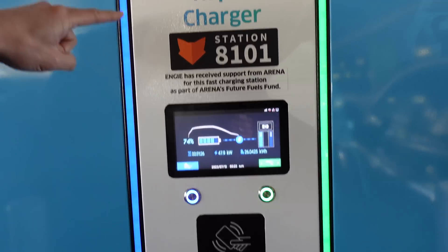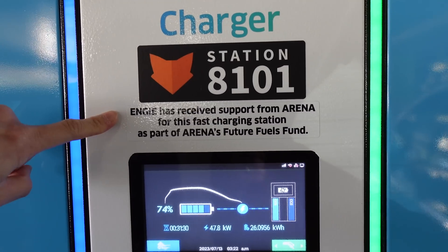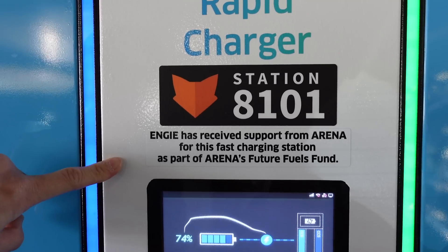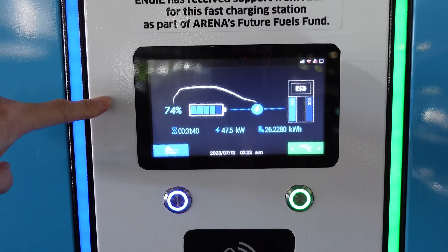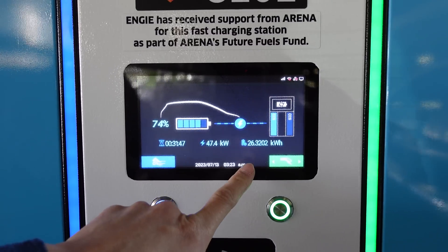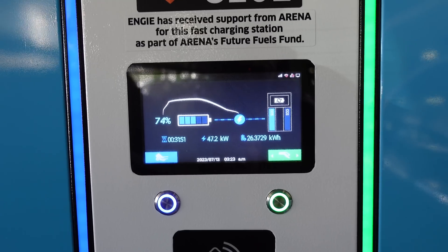It's a rapid charger, station 8101, which you can identify from the app. NG has received support from ARENA for this fast charging station as part of ARENA's Future Fuels Fund, so there is partial government funding at least. The screen currently shows the car next to me — they're on 74%, they've been charging for 31 minutes, receiving 47 kilowatts, and they've charged 26 kilowatt-hours already. Let's plug into our side.